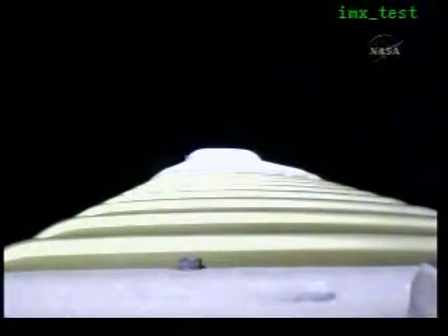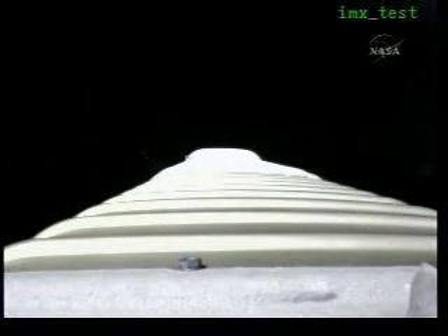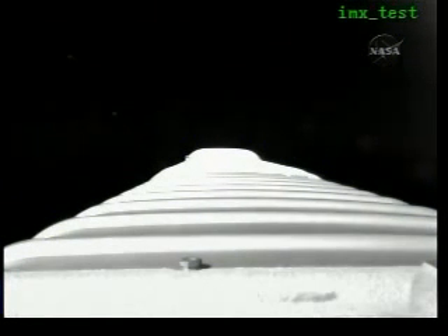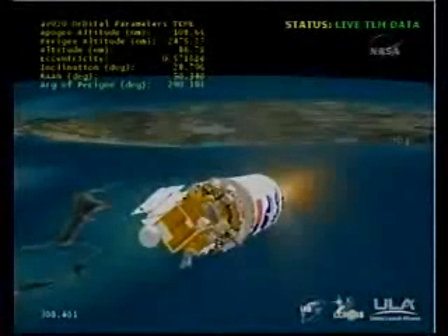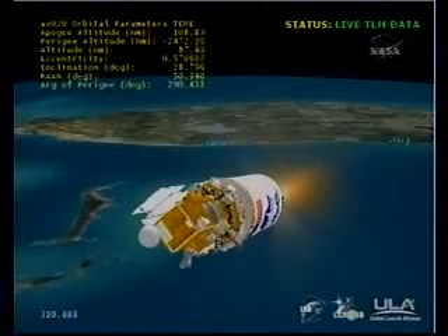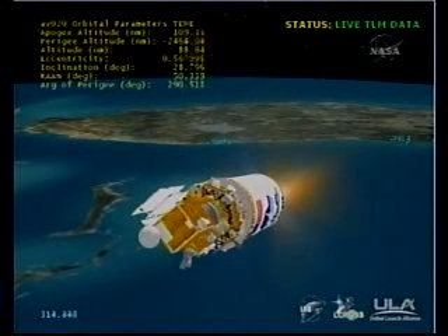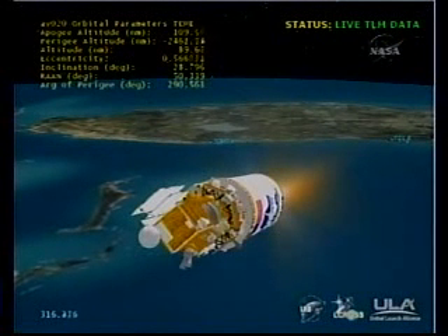Centaur has begun PU limiting. It's operating at the oxidizer rich condition which is expected for this phase of flight. Our RL-10 operation looks very good at this point. Continue to run oxidizer rich. Beginning to pick up our RCS thermal conditioning firings.